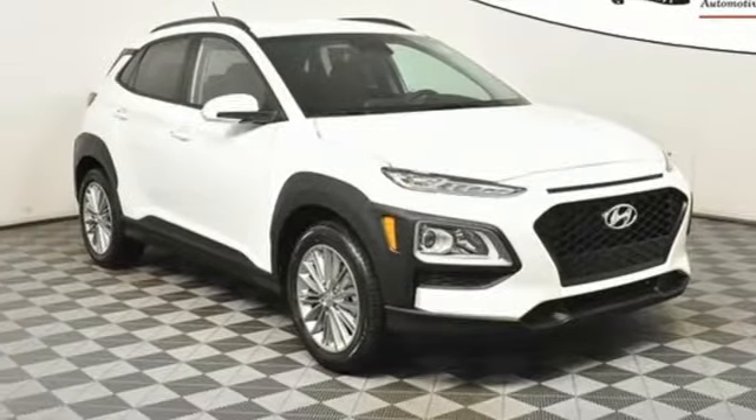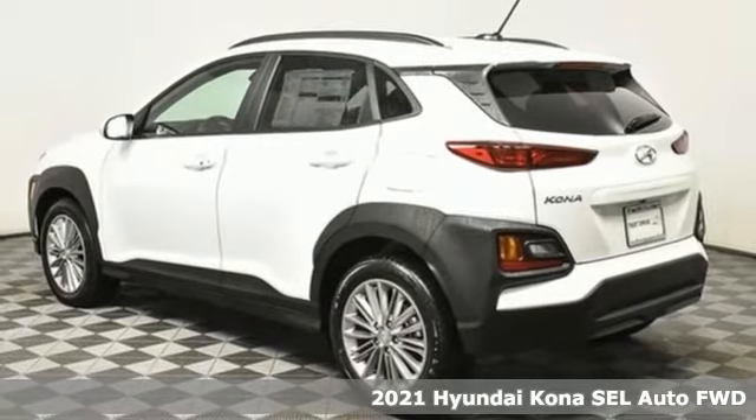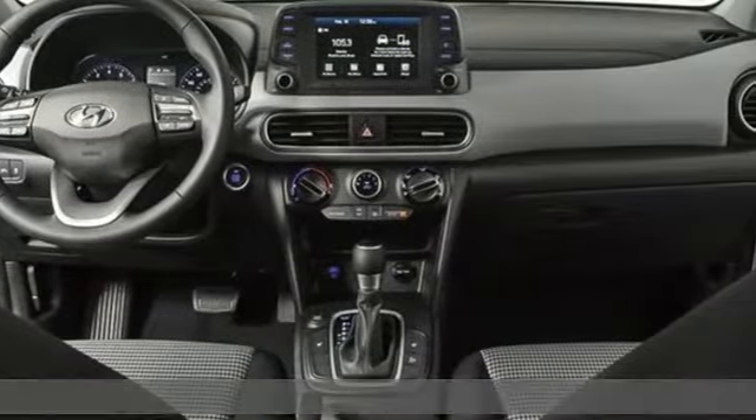It's a new 2021 Hyundai Kona. Challenging convention to find a better way, it's the Hyundai way. A great vehicle is comprised of great features like these.